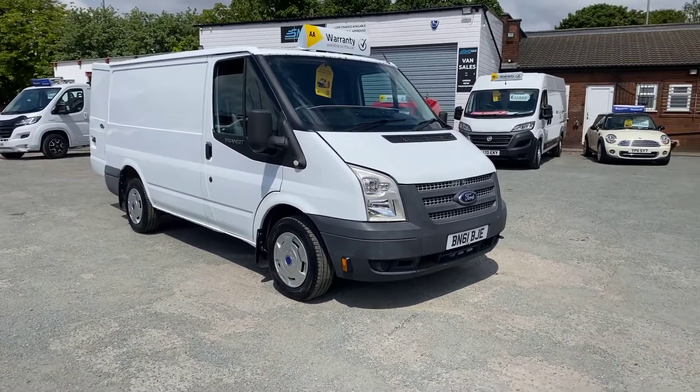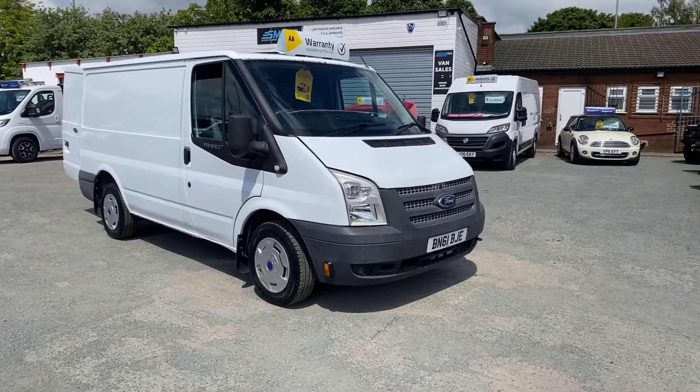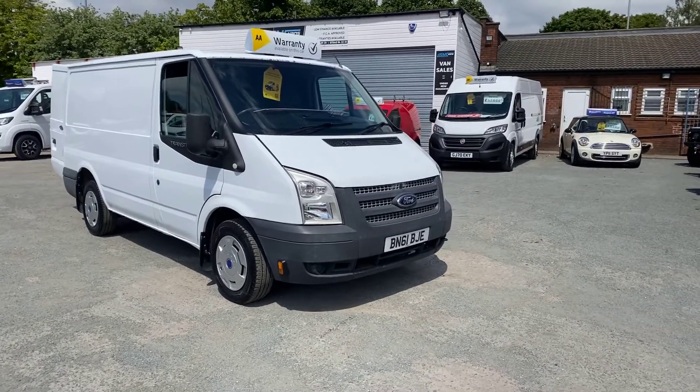If you've got any questions on this van or need any help with your finance, feel free to get in touch today — one of us will be happy to help. Thanks for watching.